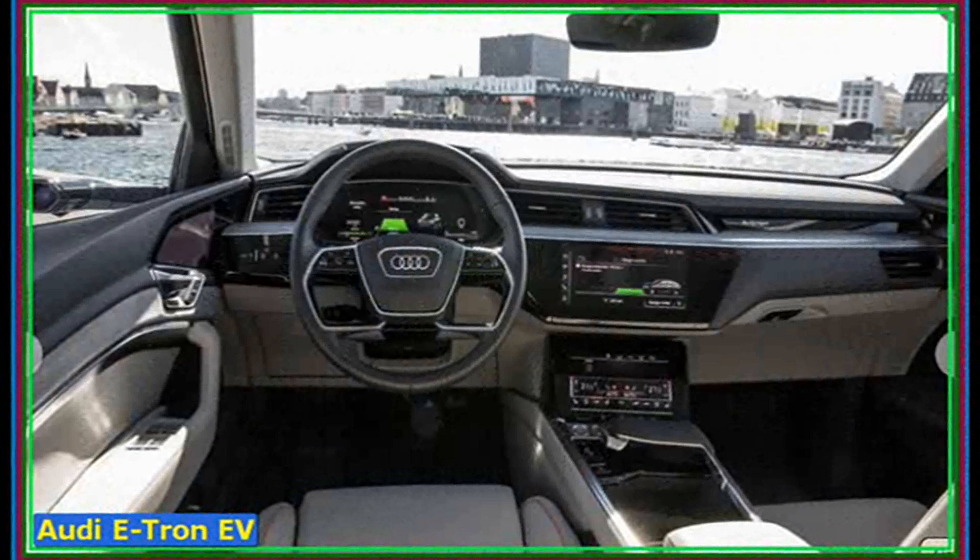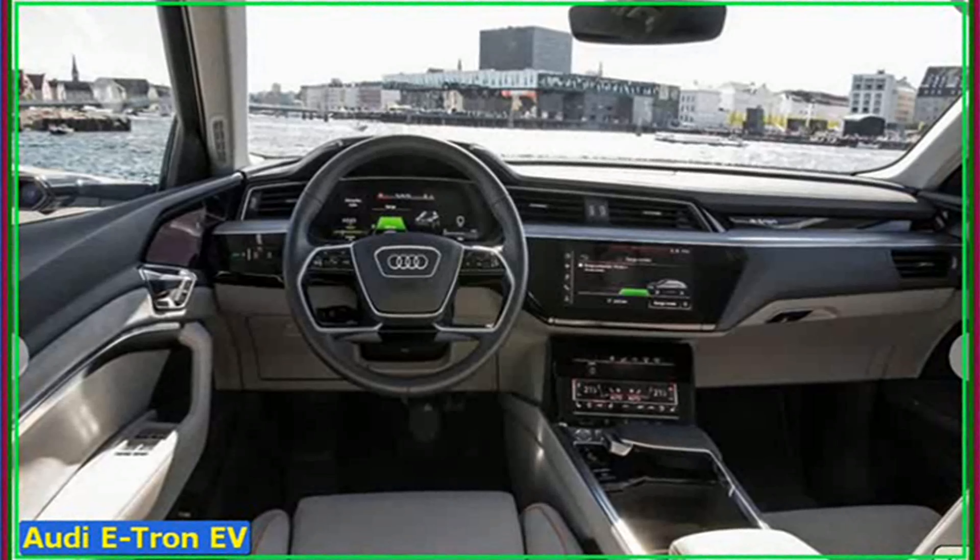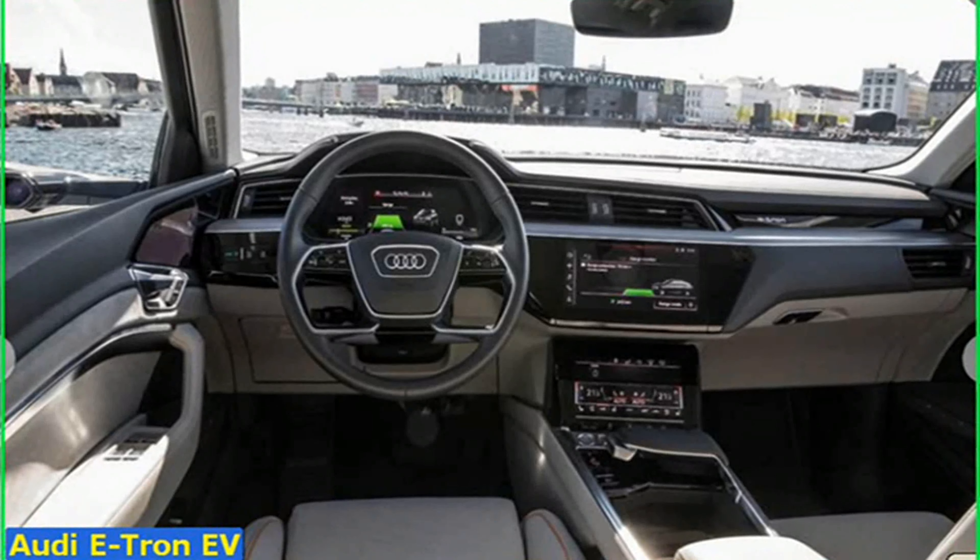E-Tron. No, not a Yorkshireman excited about seeing his favorite 80s sci-fi movie, but the first all-new all-electric premium SUV from Audi.